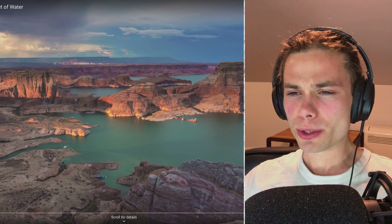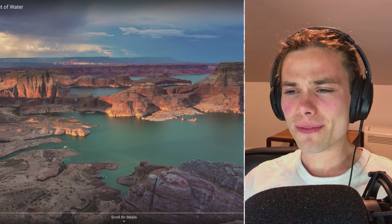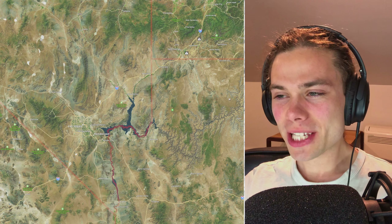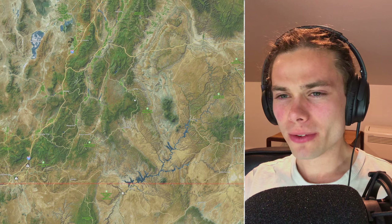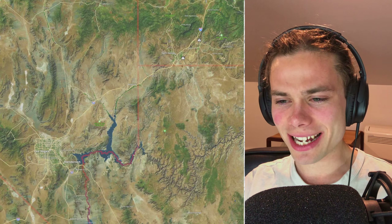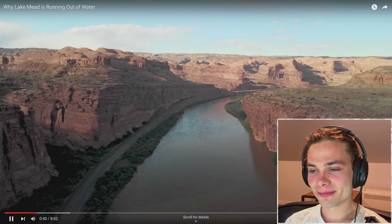I had no idea it was actually feeding two lakes. I knew it fed Lake Mead — that's what the entire video is about, basically watering all of Vegas — but where does the second one come in? Looking around we can see a couple of other lakes. Lake Powell — that certainly makes sense that these two water supplies would be connected. You can just see the scarring of the earth, it's honestly incredible.